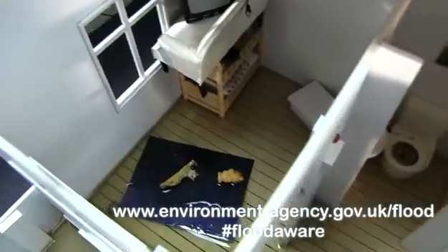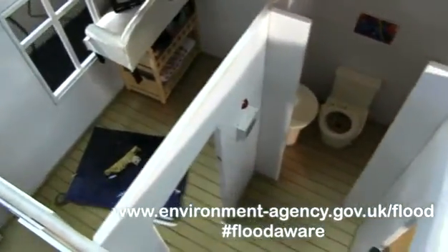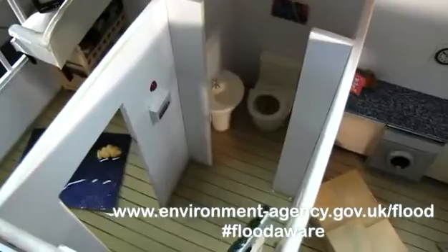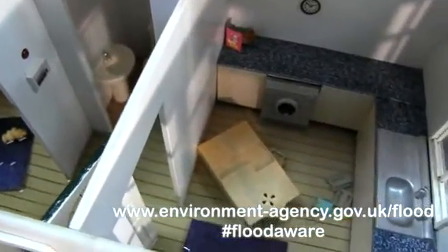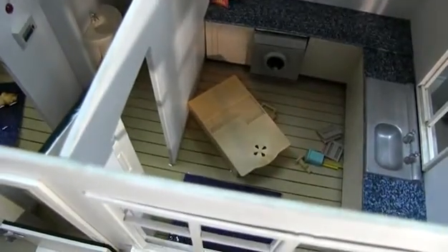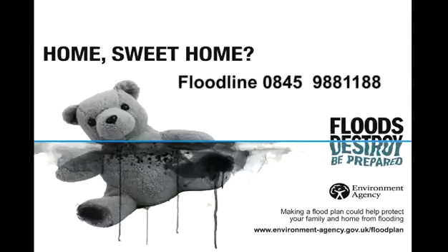Knowing your flood risk is the best place to start. You can look on our website or call Floodline to find out if you're at risk and to see if you can sign up for free flood warnings. Be flood aware — don't wait until floods are threatening before checking, and don't forget Floodline.